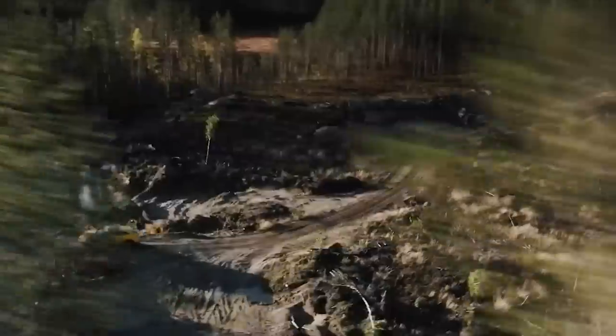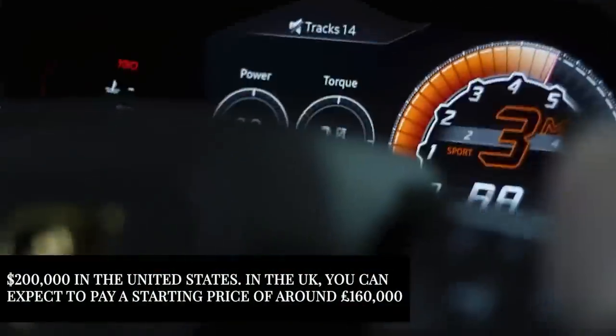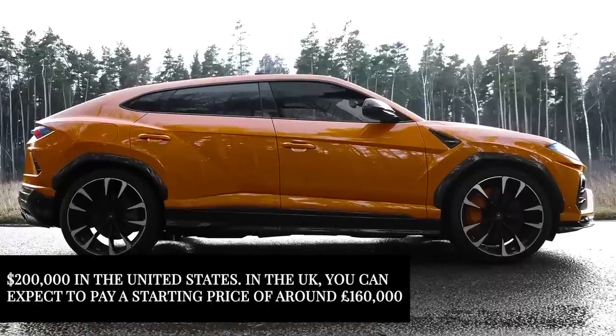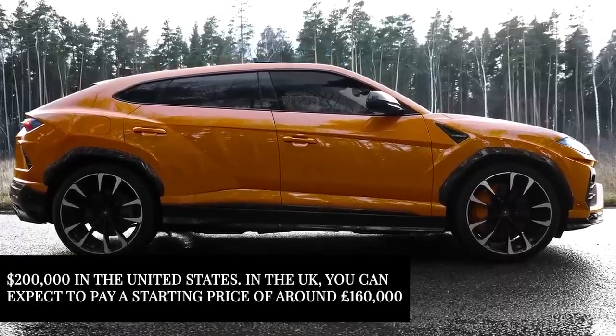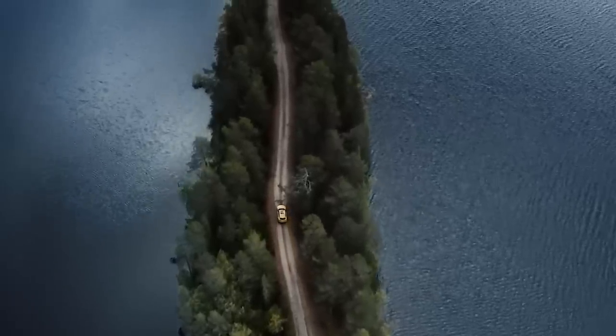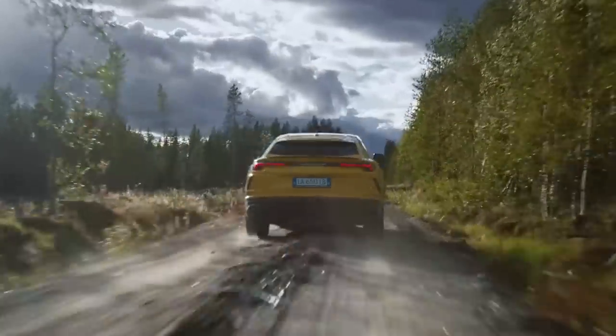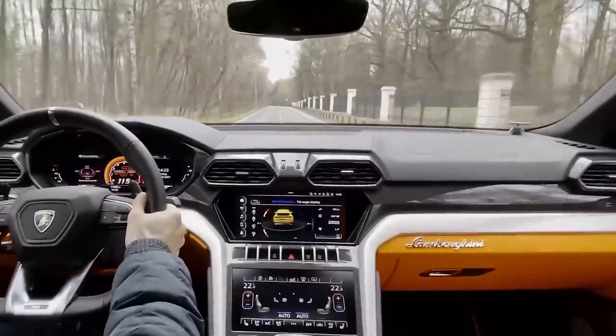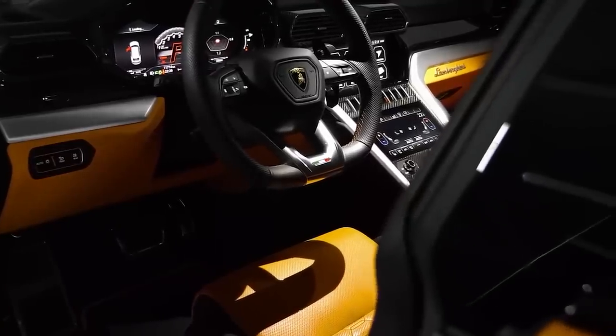Let's talk pricing for a second. The Lamborghini Urus starts at a base price of around $200,000 in the United States. In the UK, you can expect to pay a starting price of around £160,000. While this is certainly a significant investment, it is worth it for the level of luxury and performance that the Lamborghini Urus delivers. If you have a bit more in the bank, you can of course add tons of extras to make it even more special.